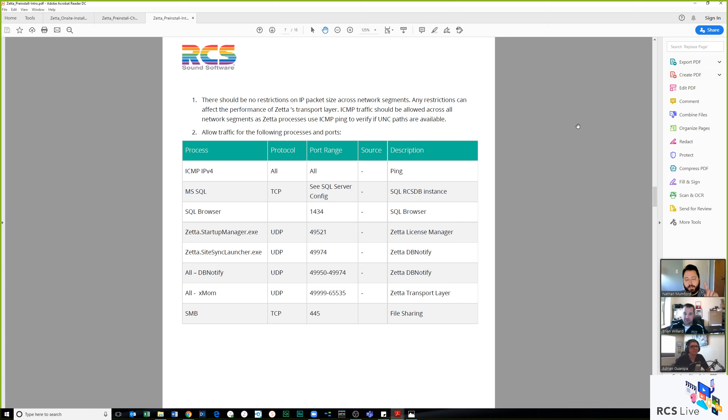Also worth mentioning: if you're an existing Zeta customer looking to add Zeta Cloud-based disaster recovery, that's also part of this onboarding process.